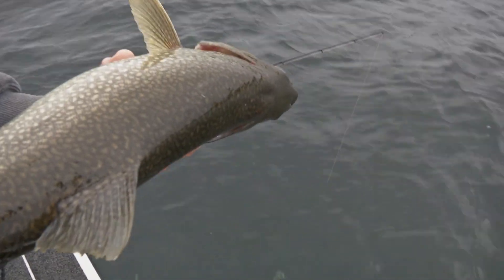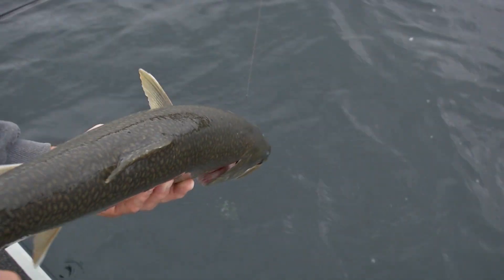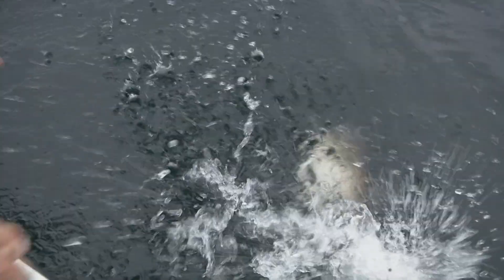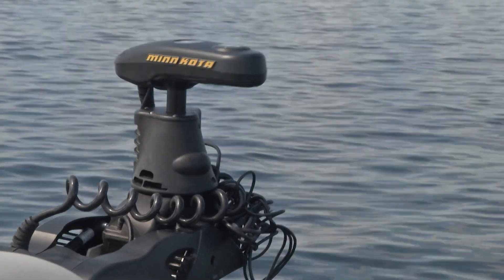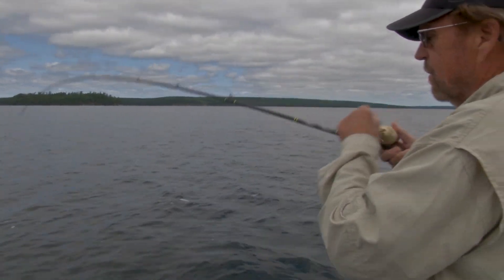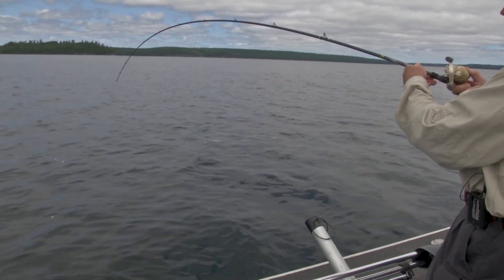What a fish. Yeah, what a nice one — he's really full. Full of ciscoes? Yeah, there's tons of them down there. There he goes — down he goes, he sure went in a hurry. Now we're starting to get a nice high pressure here and starting to clear up a little.